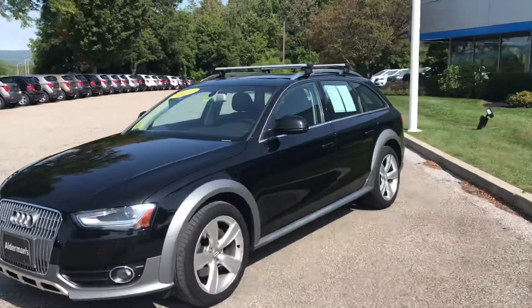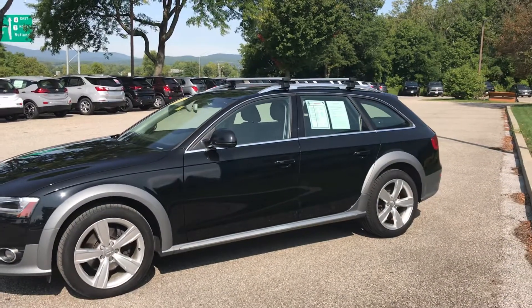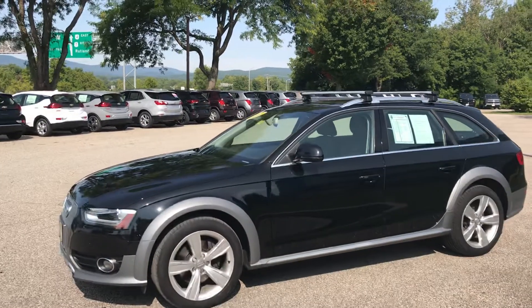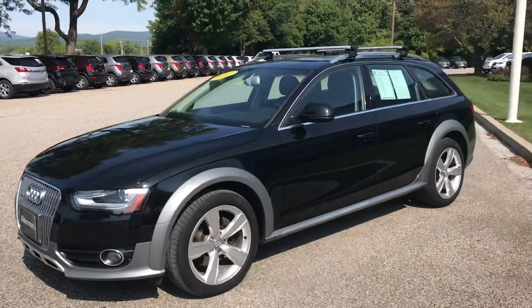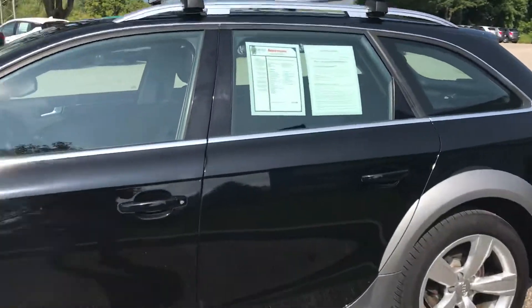Excellent condition for a 2013 — black paint, really not a lot of wear and tear there. The cladding also is in really great shape, fog lights up front. This is a very well-equipped vehicle. We have keyless start as well as keyless entry — a touch of the door handle will unlock the vehicle for us.